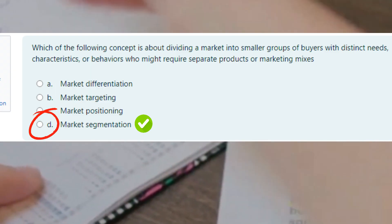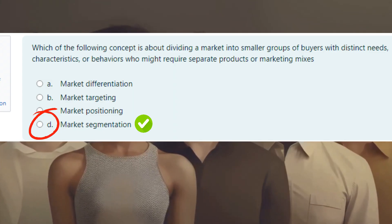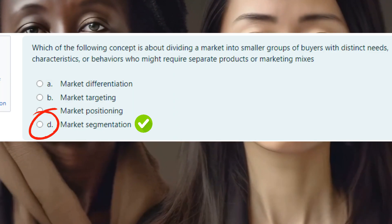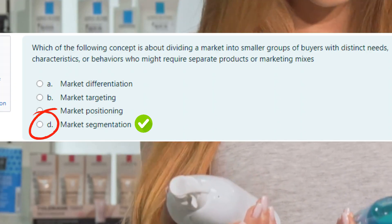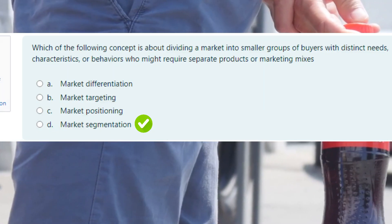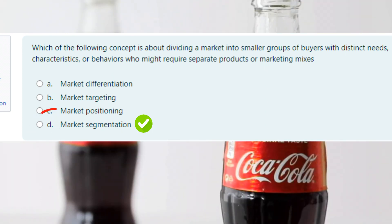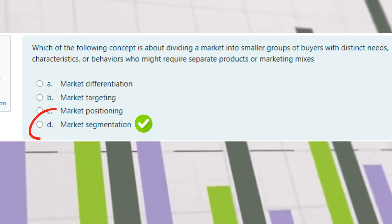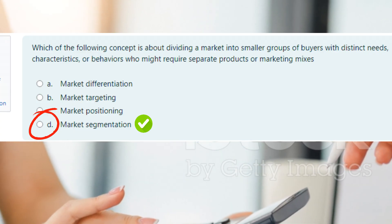The correct answer is market segmentation. Market segmentation is the process of breaking a broad audience into smaller, more defined groups based on common characteristics like age, location, interests, or buying habits. Think about Coca-Cola — they don't just sell one drink to everyone. They have Diet Coke for people watching their sugar intake, Coke Zero for those who want zero calories, and the original Coke for classic soda lovers. That's segmentation in action. By segmenting the market, businesses can create customized marketing strategies for different groups, making their campaigns more effective.